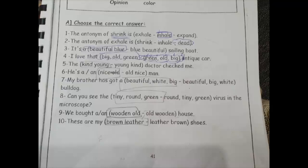Number five: 'the kind young' ولا 'young kind' doctor? الـ 'kind' ده opinion والـ 'young' ده age. يبقى هي نمبر one اللي هي صح — 'kind young doctor'.